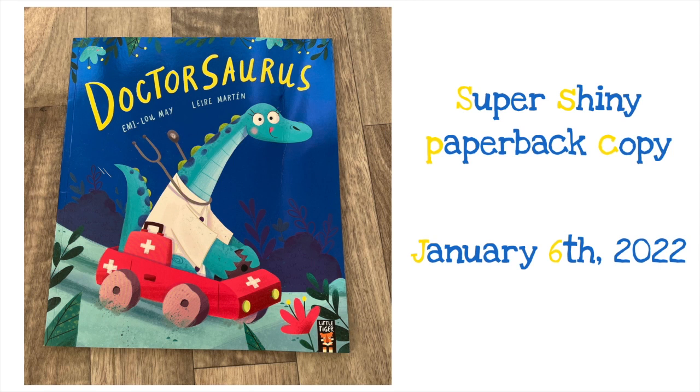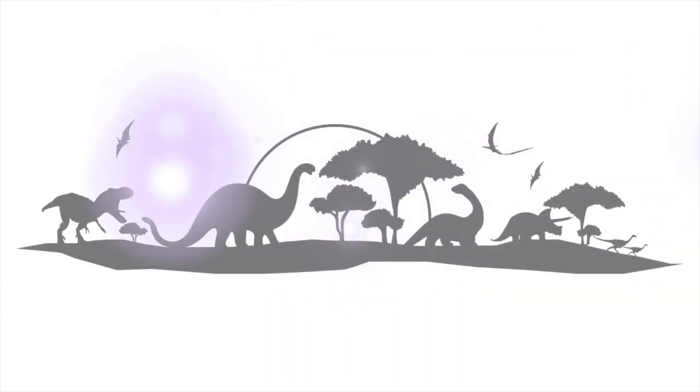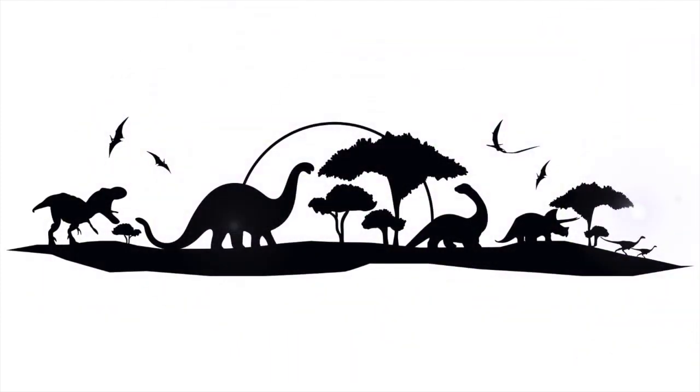Of course I have posted the links in the description box below. And before I take you in my time machine to visit the dinosaur era, I want to ask you how well do you know your dinos? Are you ready for a quick dino test? Let's go!